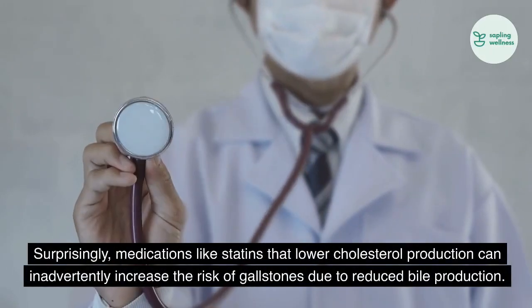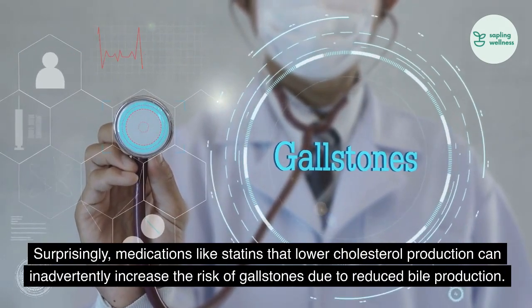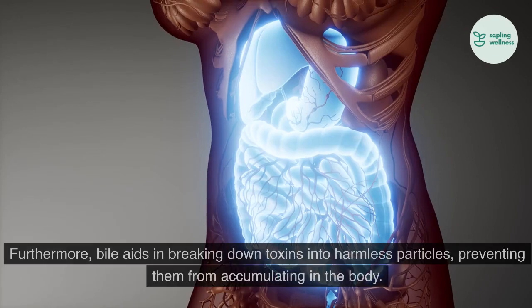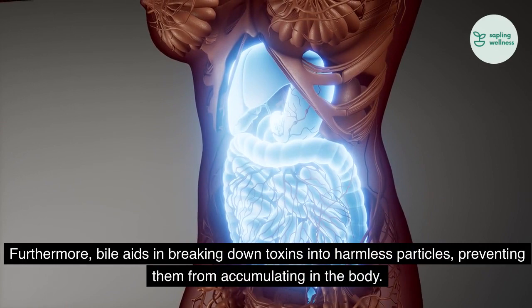Surprisingly, medications like statins that lower cholesterol production can inadvertently increase the risk of gallstones due to reduced bile production. Furthermore, bile aids in breaking down toxins into harmless particles, preventing them from accumulating in the body.